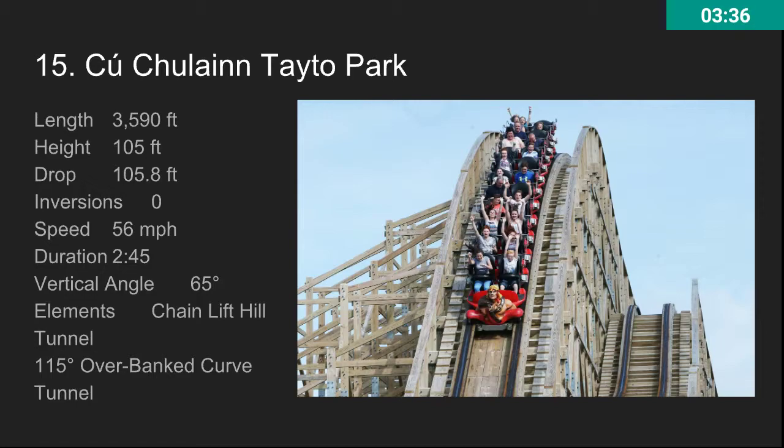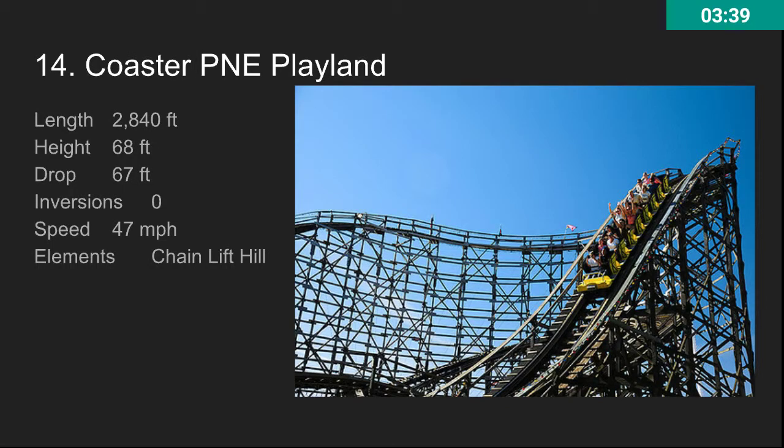At number 14, we have Coaster at Playland. This is a pretty awesome ride. If you watch Canada Coaster, you know he loves this ride. It's a criminally underrated roller coaster. It has very similar stats to Swamp Fox. And if you look at the train, it barely even has a restraint, which helped it gain the reputation for the airtime it has. It also has some crazy insane laterals — this ride is just insane. If I could, I would rate it a little bit higher on this list.